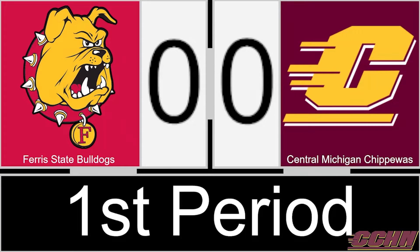What a shot by Jay Nadeau. He let it go from the bottom of the right circle and he snuck it short side on Lucas Dandorad and CMU. We talked about them needing to strike quickly in this one and they have done just that — 32 seconds into the game. Nadeau has his fourth of the campaign.